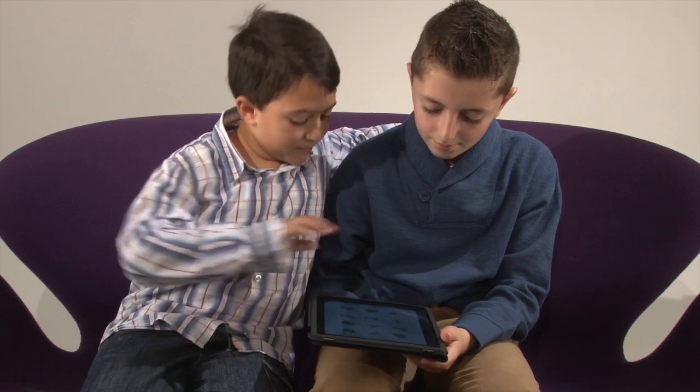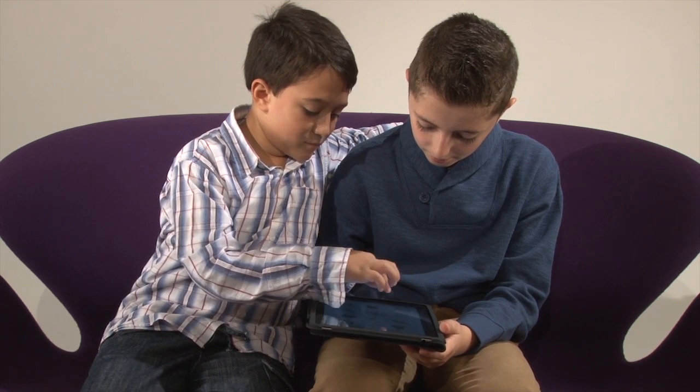If your friends are there as well, you can play against your friends and see who done it quicker in the time because there's a timer as well.